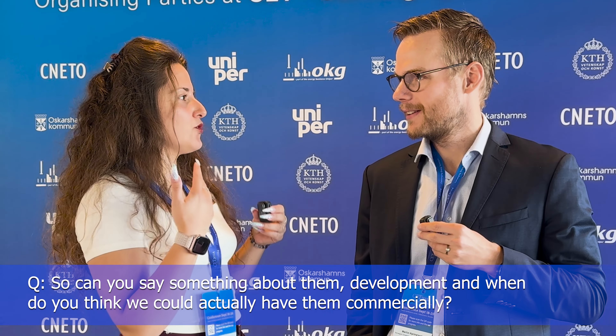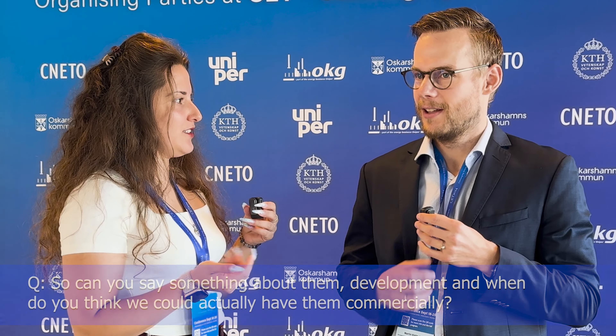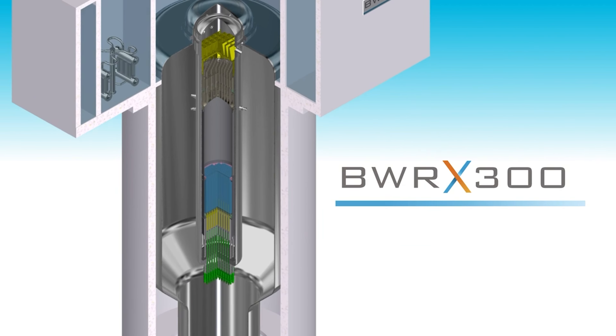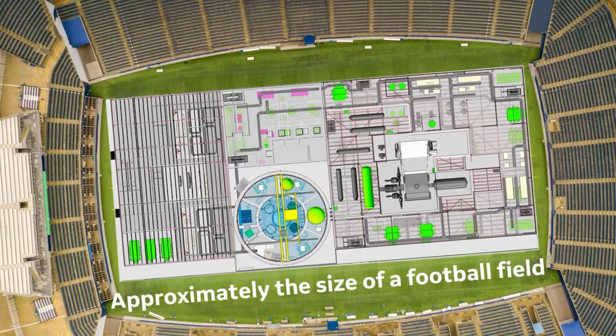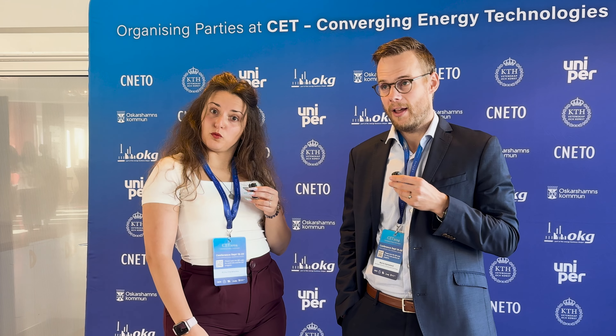There are lots of people interested in small modular reactors since they are pretty much the future of nuclear power. Can you say something about their development and when we could have them commercially? Most vendors — we have the BWRX-300 project going on in Ontario — the timeline is they would be finished in 2028 and commercially active in 2029.